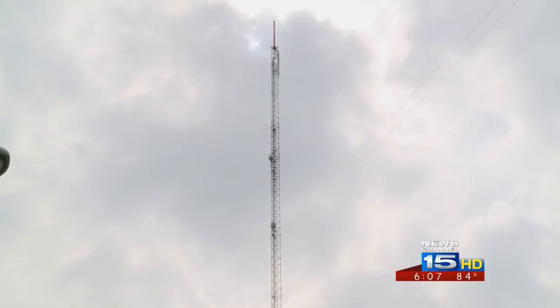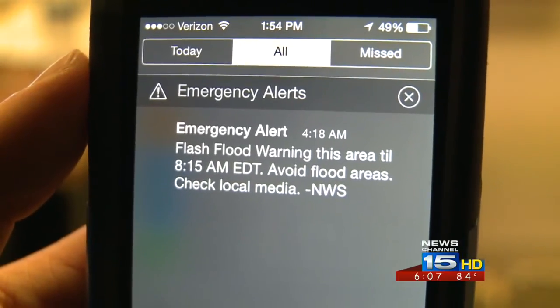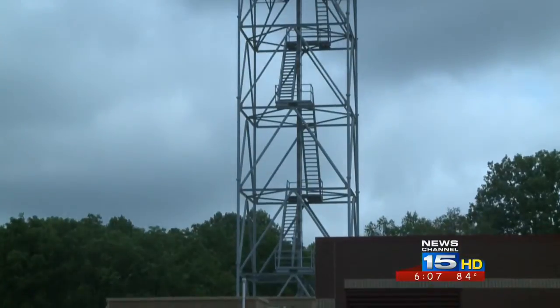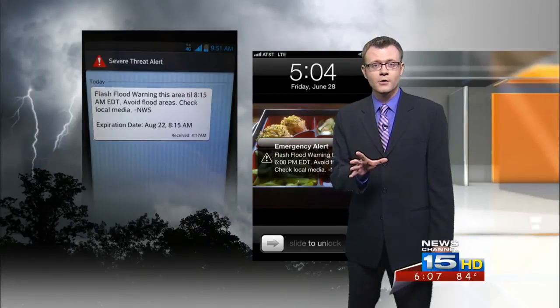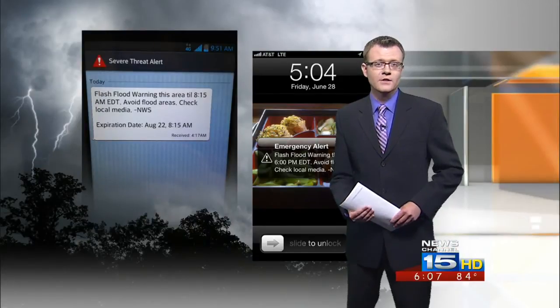Think of it this way: it's a lot easier to hear a tone, read that text, and make sure your family is safe than to receive no warning at all. Government partners have agreed to only send these out when absolutely necessary. For more information on carriers and the alerts, head on over to Wayne.com.